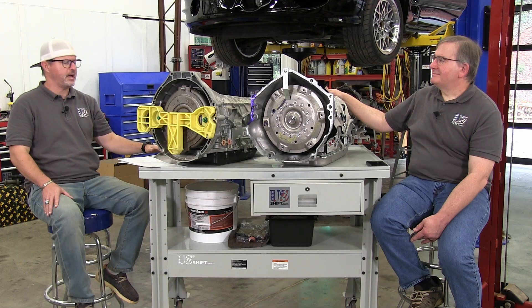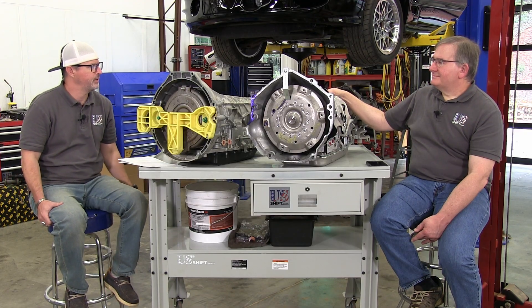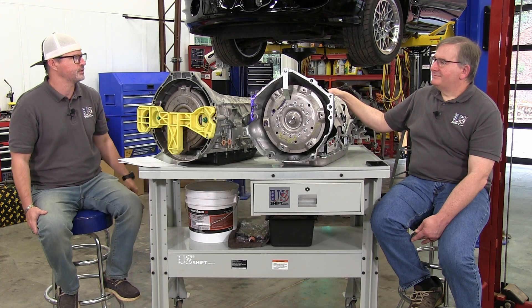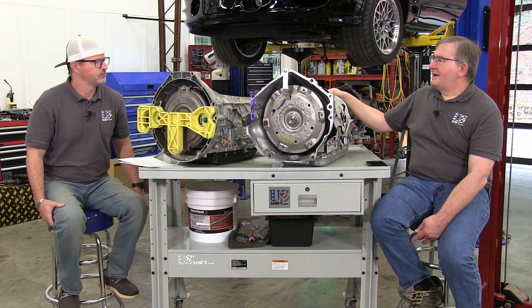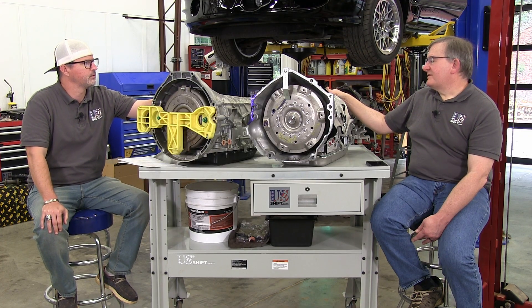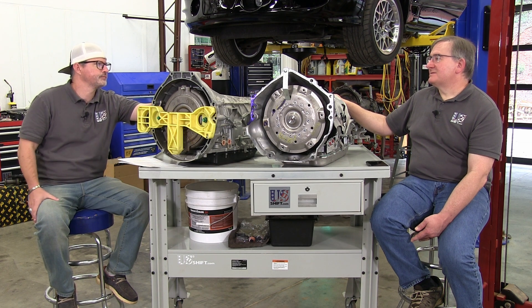Generally speaking, maximum power transfer to the rear wheels — based on everything described, there's nothing binding up or causing issues. There probably are some automatic transmissions that are slightly more efficient, but this one is excellent. It's one of the best automatic transmissions available for transmitting torque efficiently.